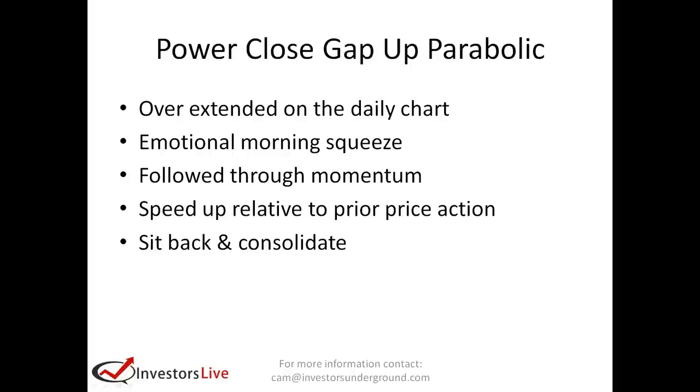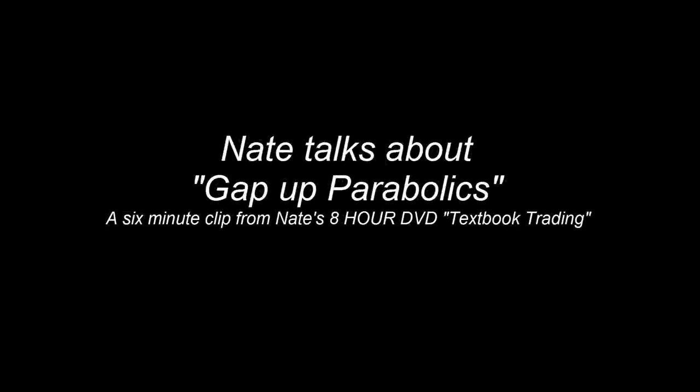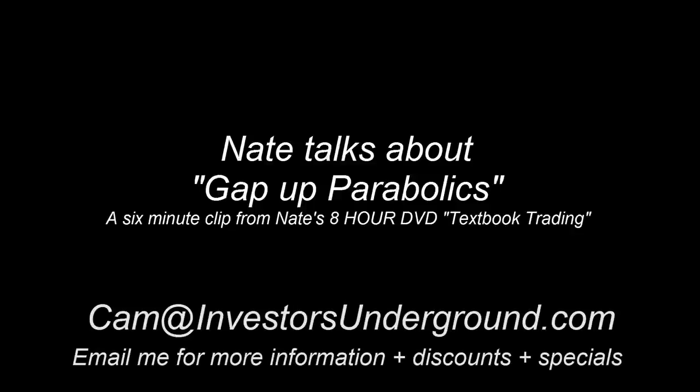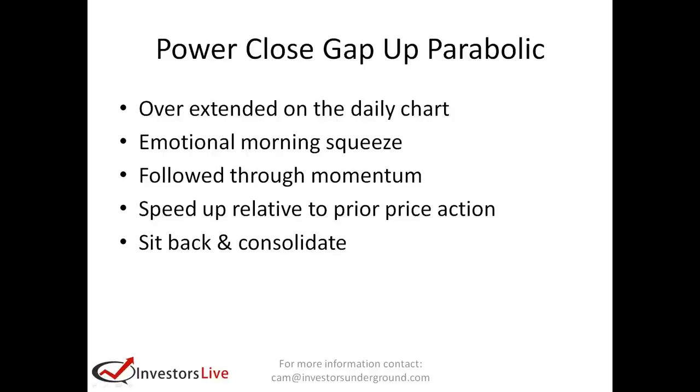A lot of people don't consider taking profits until the market gives them their first reason to — either a pullback or it starts to go red on the day, things like that. But when a stock has gone straight up and it gaps up and starts to rip, and it breaks out in a manner that's much faster compared to how it was moving before, it's not sustainable. The stock can go higher, and it probably will, but intraday it's going to pull back and consolidate. What I look to take advantage of is that emotion out of the gate and where it sits right back and consolidates.